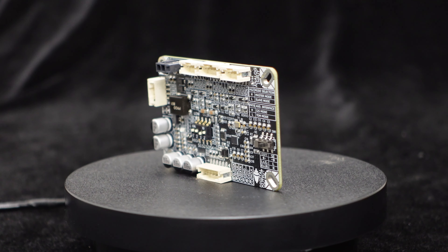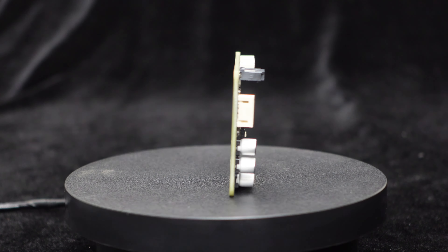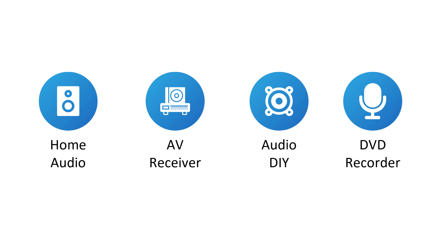Its dynamic range is impressive, reaching up to 111 dB, which helps prevent signal overload and distortion while minimizing background noise for enhanced audio quality. This makes it suitable for a variety of applications, including smart speakers, DVD recorders and players, AV receivers, audio DIY projects, and video conferencing systems.